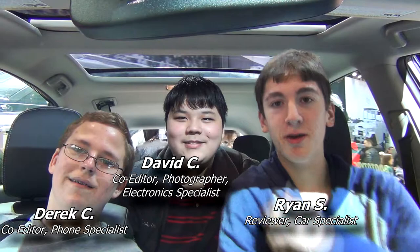Hey guys, it's Ryan with David and Derek. We're here at the 2015 Chicago Auto Show. We're sitting in a Toyota Prius V. We just wanted to give you guys a nice video so that you guys could check out the Auto Show even if you can't make it here this year. You're going to see some pretty sweet rides, some not so sweet rides, and you're going to see a few reviews along the way. Let's get started.